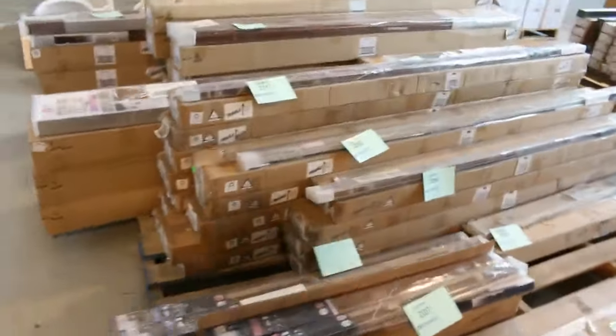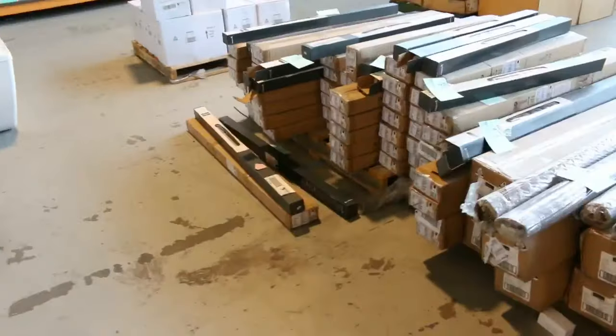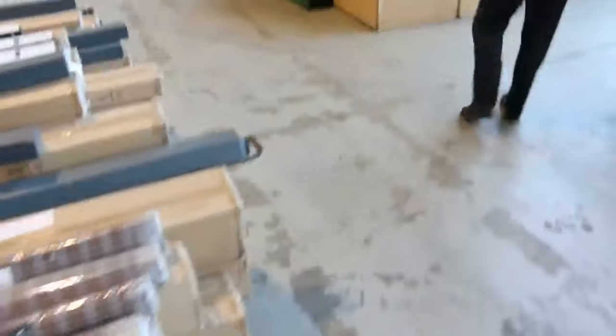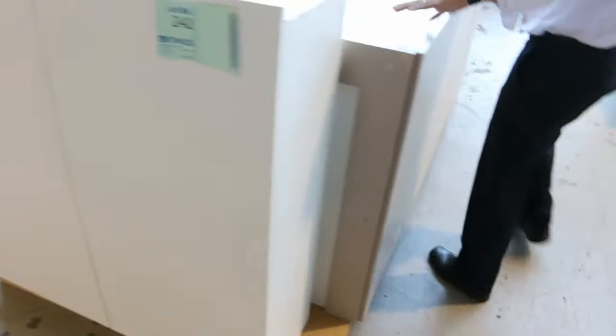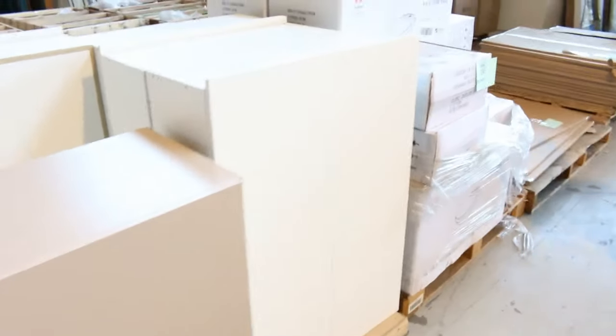Lots of Frankie sinks as well — heaps and heaps of them, generally around that $200 to $250 mark, maybe some a little lower. Heaps of blinds too, though we are getting through them now, so make sure you do your measurements before you come down. And lots of overhead cupboards — another big delivery of laundry overheads. Last week they were around that $60 to $100 mark.